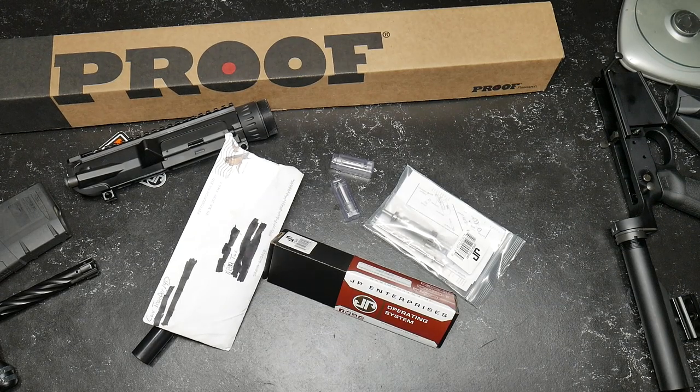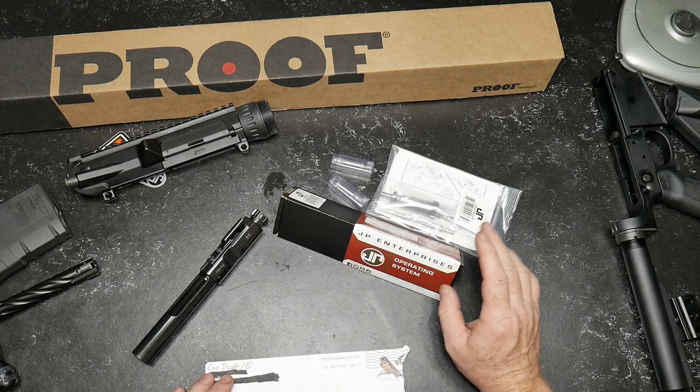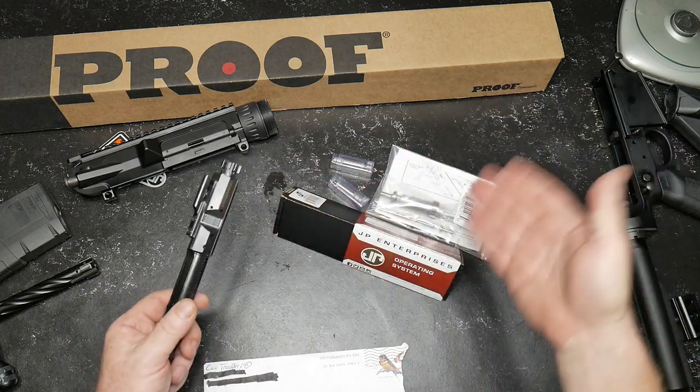All right, guys, Good Boy 32 here. So we're getting ready to do a review and comparison of the JP Enterprises BCG and bolt with the Palmetto State Armory — budget versus expensive.